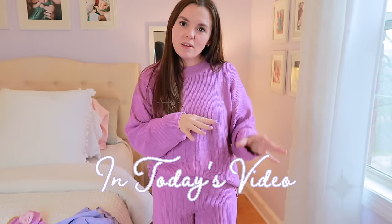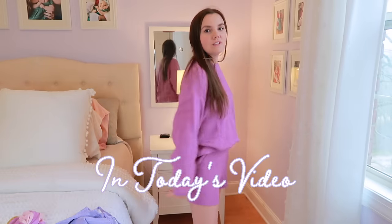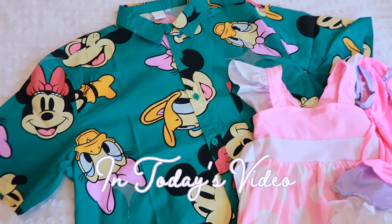I want something cute and comfortable — like I can lounge in it, I can take this to the park. This is the fit. You might run it by your husband before you buy him a shirt like this.